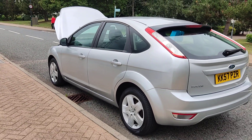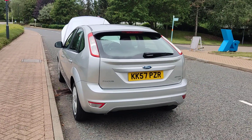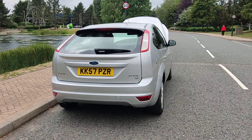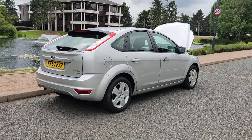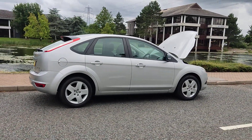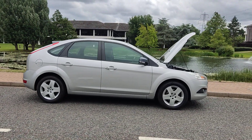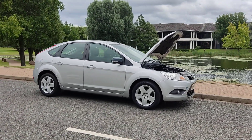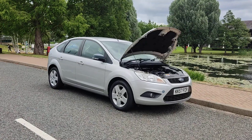Clean bodywork, plenty of boot space, spare wheel included. Recently passed the MOT, so comes with one year MOT, no advisories at the last MOT, no work required. Very clean car inside and out, and a very smooth drive. Will show you the interior now.